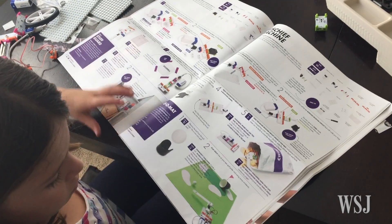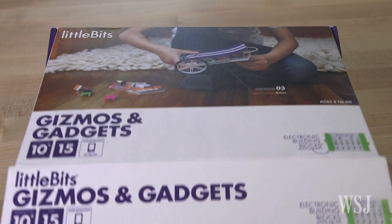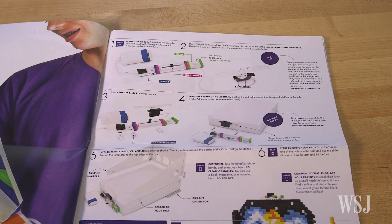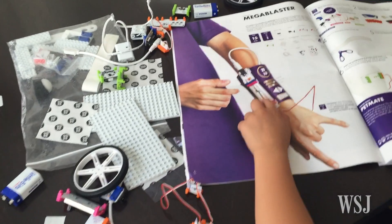Not anymore! LittleBits is addressing its eager under-10 audience with its new Gizmos and Gadgets Kit. Not only does it have 15 of the most popular bits, but it has a giant project book and assorted wheels, connectors, and paper templates to help kids realize their early creations.